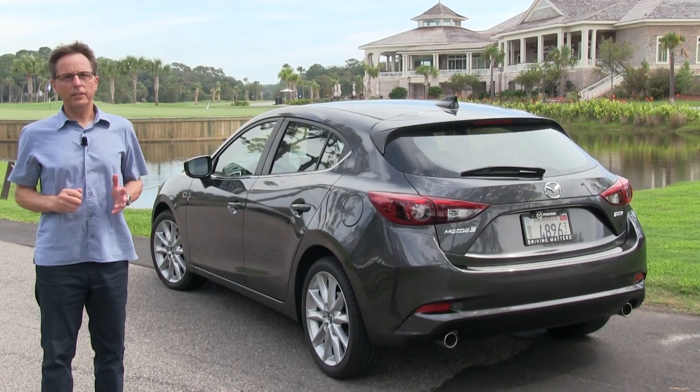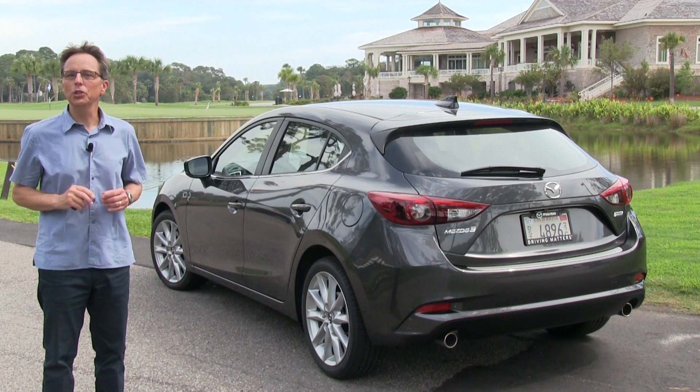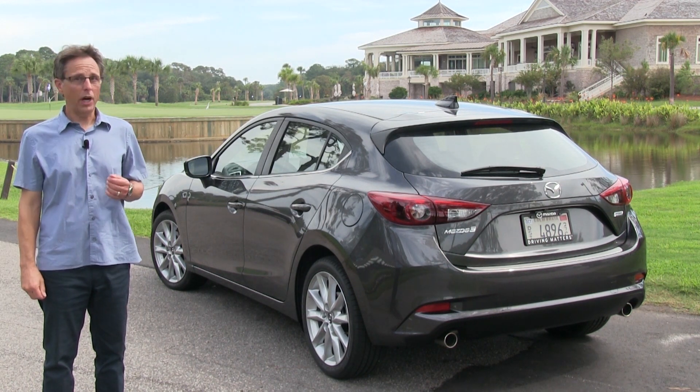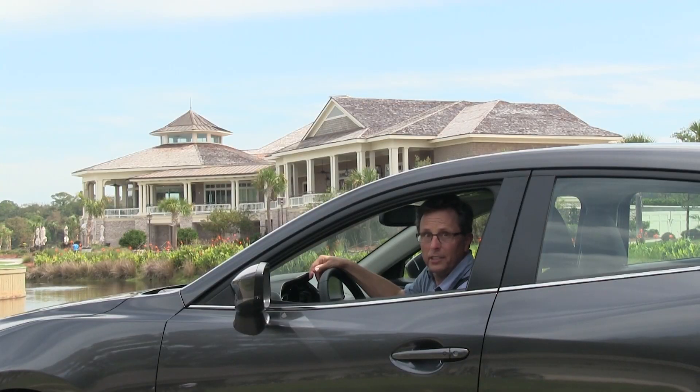So it gets updated styling, expanded safety features, and a little voodoo to improve the handling. It's quieter and easier on your checkbook too. But is it still a tasty dish? I'm Chuck Giametta. Join me for a Car Preview video review of the 2017 Mazda 3.